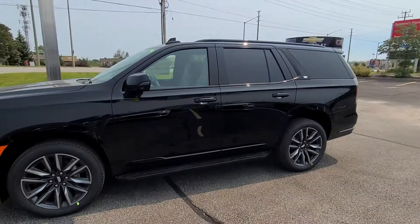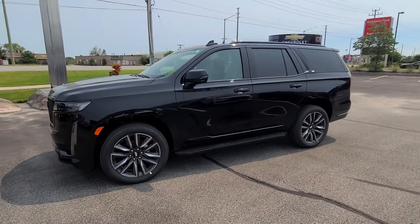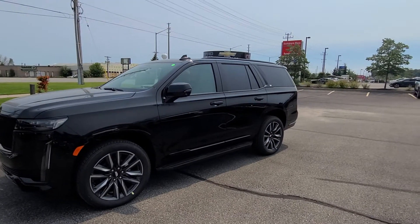Hey KV, it's Matt Stone here at Paul Sadlin Motors in Barrie. Look what just came off the truck — there it is, your brand new 2021 Cadillac Escalade Sport.